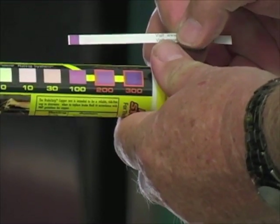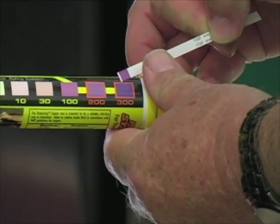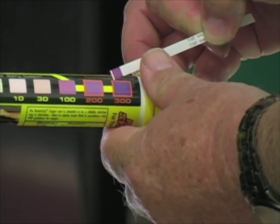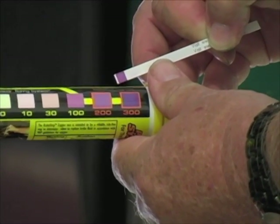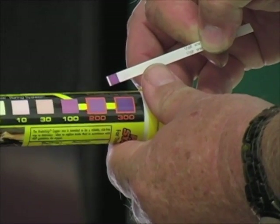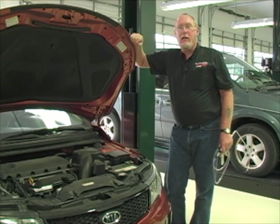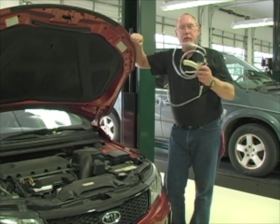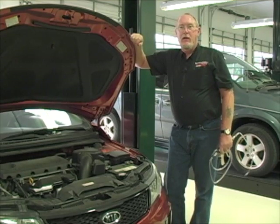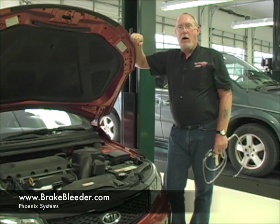This is a Honda model where the fluid actually had a greenish tint, and you can see that the copper content is excessive — well over 300 parts per million. That fluid has served its useful purpose a long, long time ago. Now, there are a variety of sources where you can get these test strips. I want to take a moment to thank the folks over at Phoenix Systems, makers of the Phoenix injector, for sending those to me. You can order them at www.brakebleeder.com.